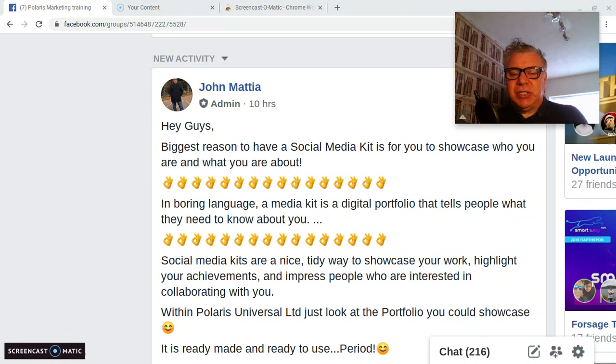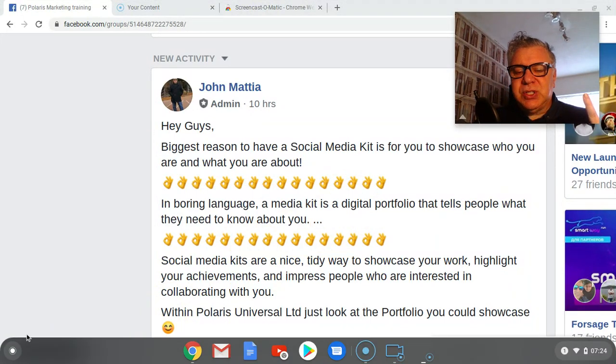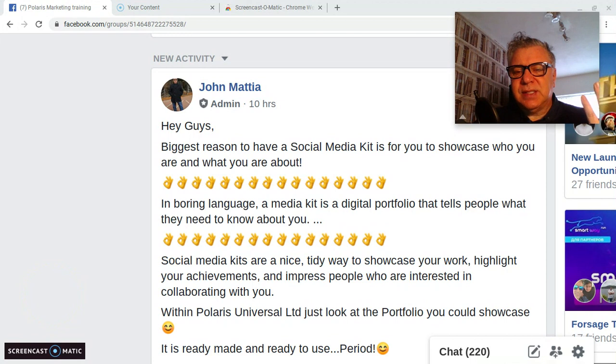Today I want to touch on a social media kit, which is an important element of the way for marketers to get online but also to embrace some of the key skills that they need to give themselves the best chance of success. It's very important that you employ a good plan to give yourselves the opportunity to achieve what you want to achieve and also to achieve something that you can measure and improve upon.